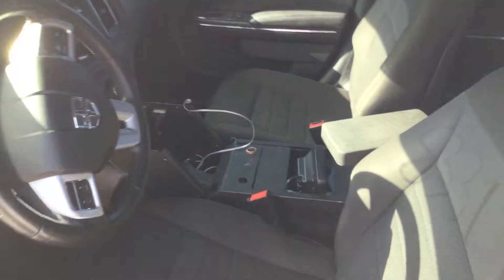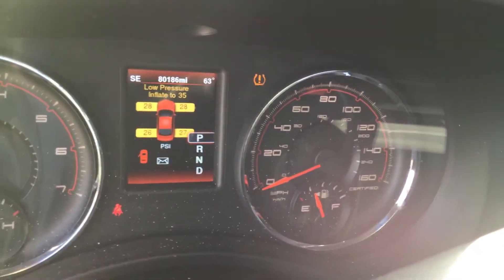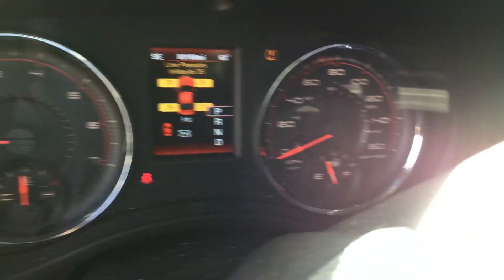Let me show you inside. It's got all the door panels and they appear to be in good shape. The seats are not torn — they look a little dirty and this car could use a good cleaning, but the seats are not torn. The steering wheel shows a little bit of wear. Here are the miles: 80,000 miles. All the gauges appear to be working fine.